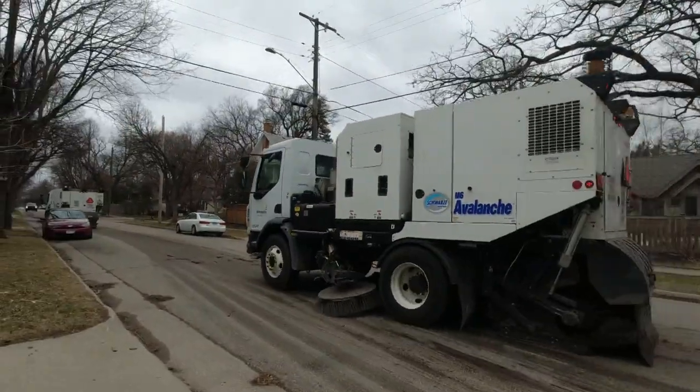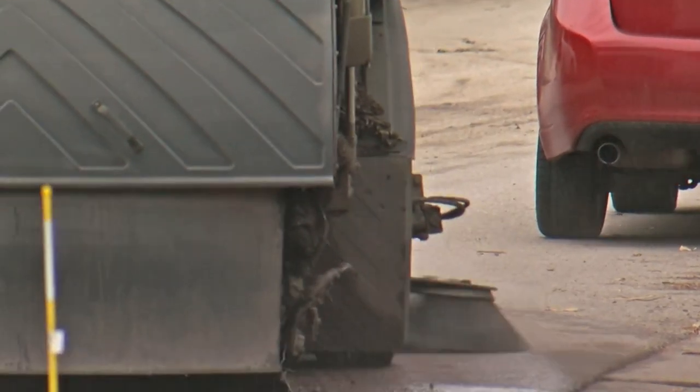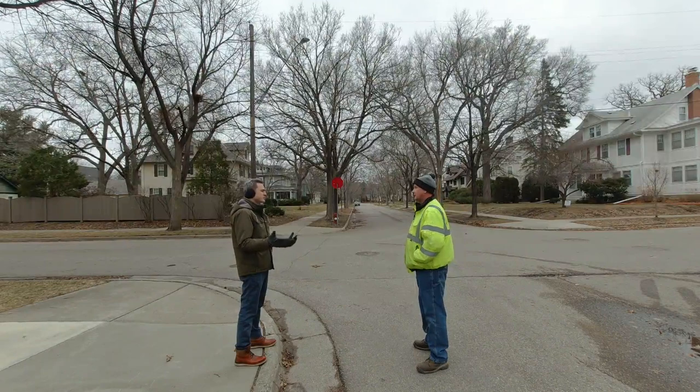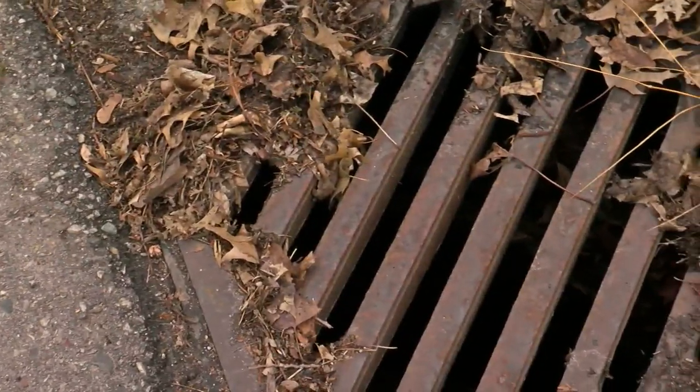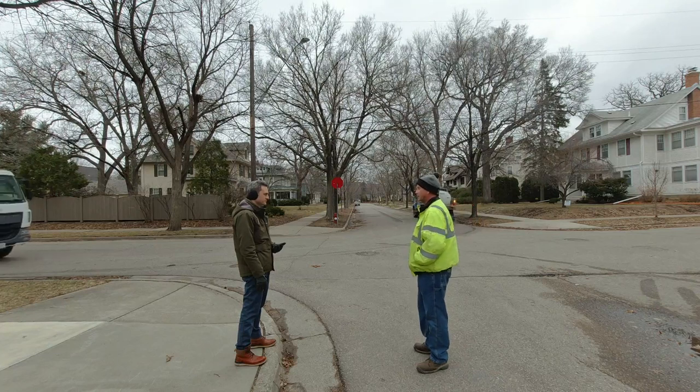Bristles bustling down the block — a sight and sound that shows spring is in the air. Why is street sweeping necessary? "We keep all the debris out of the drains, and that's why we pick it up every year." Ted Davison is a supervisor with Minneapolis Public Works.